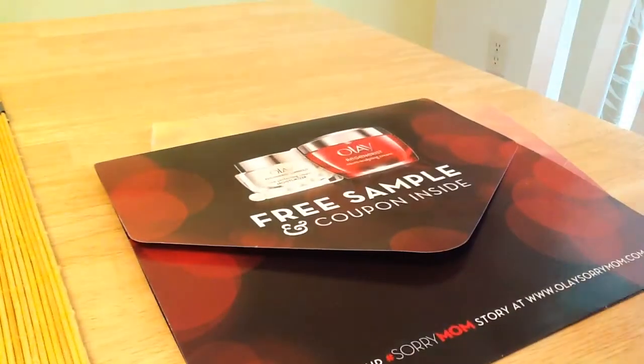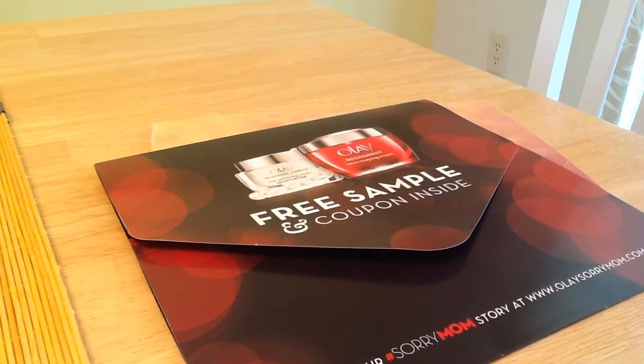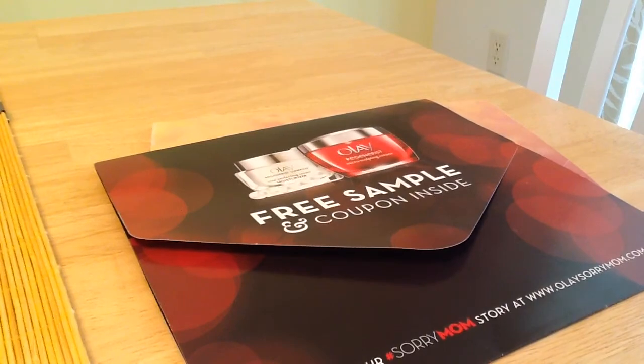So these were my free samples I got today. Please subscribe to my channel — I've listed all my links for my subscription boxes and where I get some of my freebies. Please subscribe, comment, like, and share. Appreciate it, thank you!